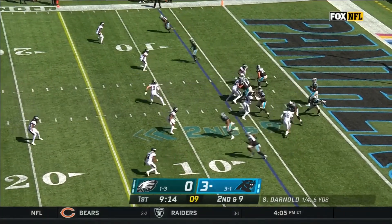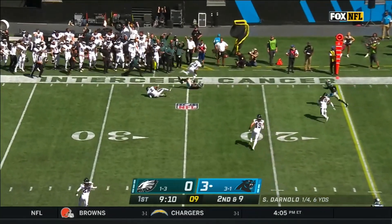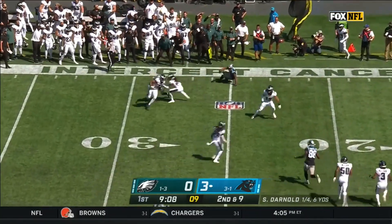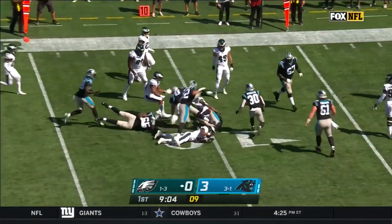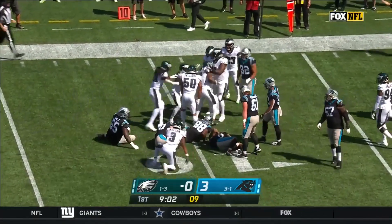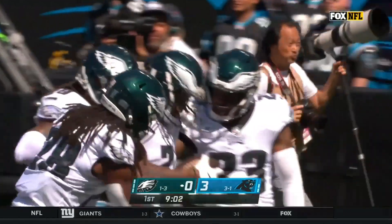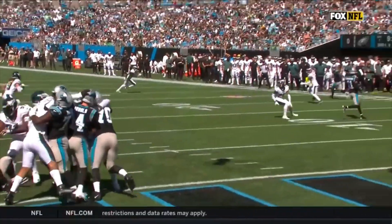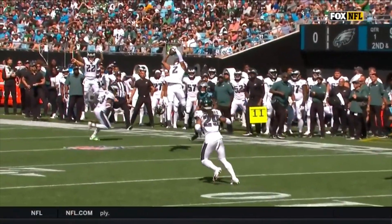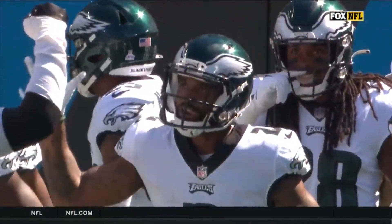And the rookie right tackle. On second down, Darnold lets it fly. It is picked off by Darius Slay. Slay returns it inside the 15 and down to the 10. North Philly fans have been waiting a while for Darius Slay to put his stamp on this season — a pick and a return of 15 yards. Just sitting underneath, reading the eyes of Sam Darnold. He looks like a wide receiver; he goes up and high points the ball.